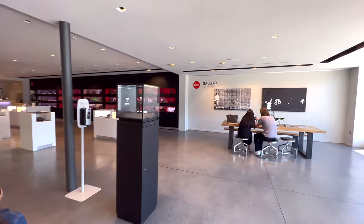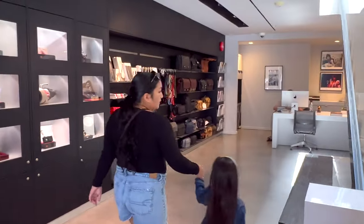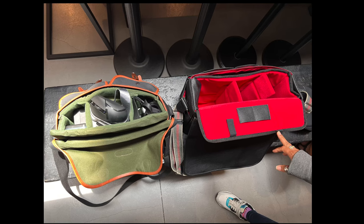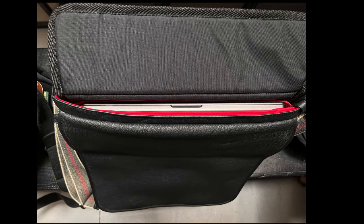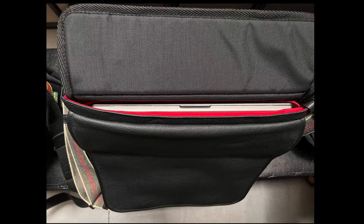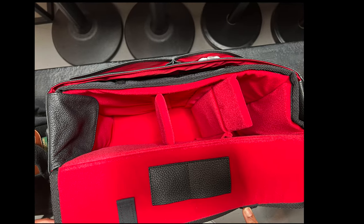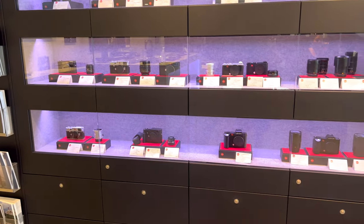Here we are inside the Leica Store LA and Gallery. Pretty nice space on the first floor. The second floor is the gallery. On the left side, this is where you have the t-shirts and camera bags. The nice lady there, Amari, was helping me out. The only bag that can fit my MacBook 16-inch laptop is the Oberworth Richard 2 — this is the Leica edition, the Red Dot edition, and it has the red interior. They even use the Leica gear there as well.